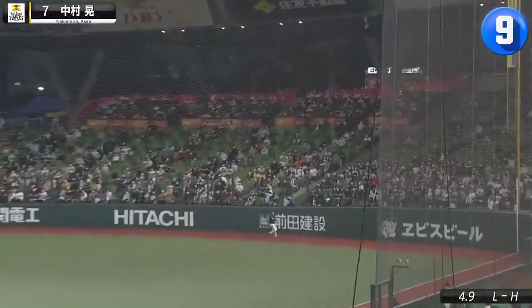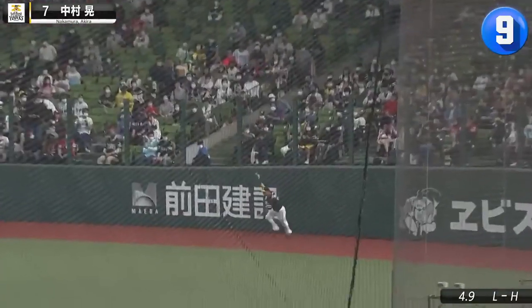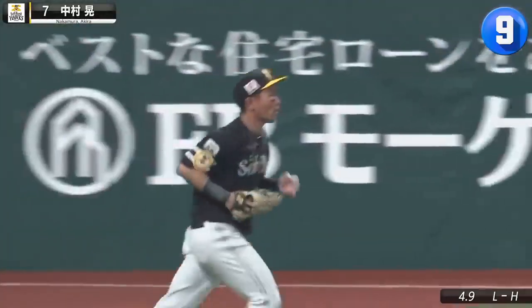Akira Nakamura was already playing deep in the outfield for Takeya Nakamura, so he's got plenty of time to time his hop.